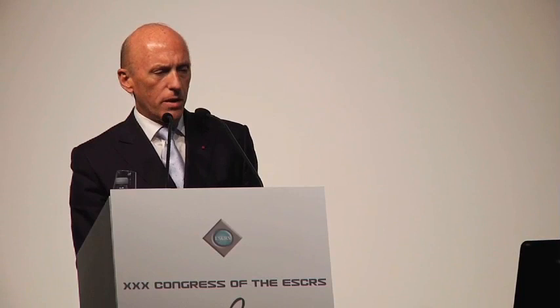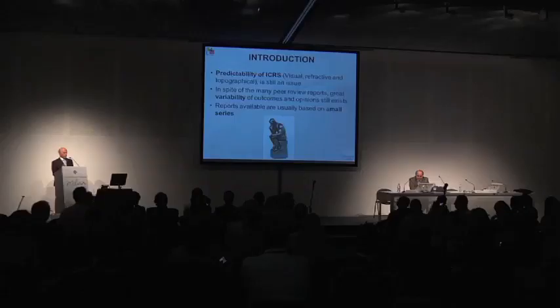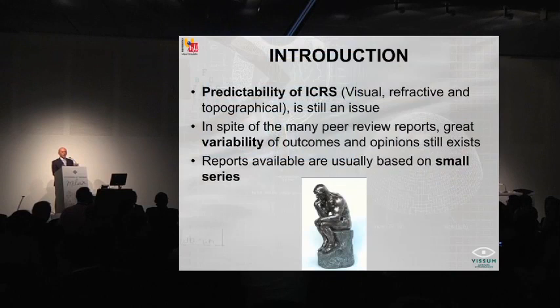Some relevant disclosures this year at this meeting. We know by experience, by literature, and by our own practice that predictability of intracorneal rings and segments — either from the visual, refractive, or topographical perspective — is still an issue. In spite of the many peer-reviewed reports, there is great variability of outcomes, and opinions still exist that are in controversy about many of the issues.